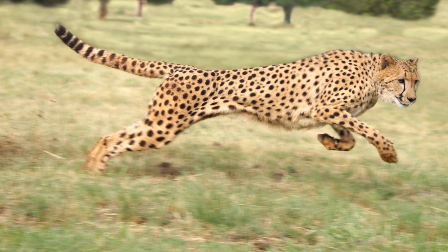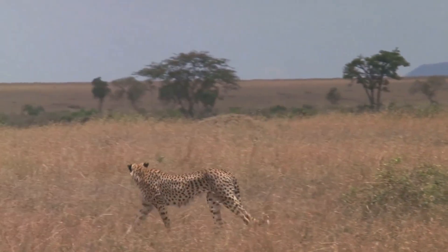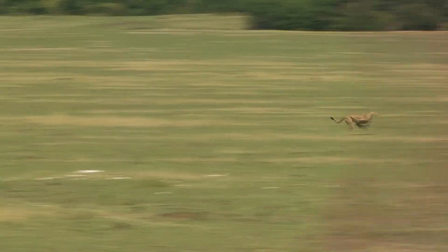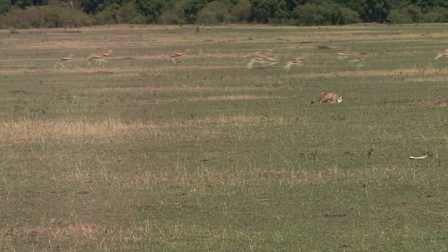Ever wondered who the fastest land animal is? Surprise! It's the cheetah, with a breathtaking speed of up to 60 miles per hour. To put that into perspective, this feline speedster can outrun the world's fastest human, Usain Bolt, in less than three seconds flat. But how does it manage such a feat?